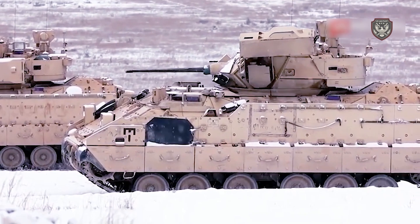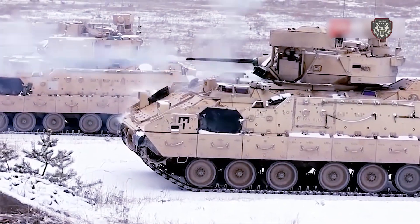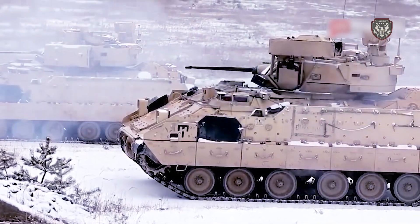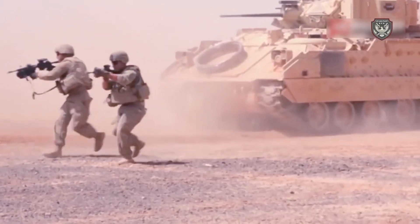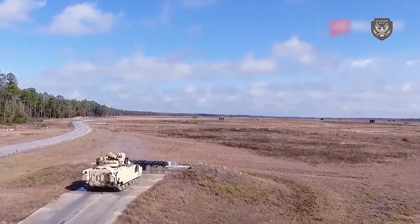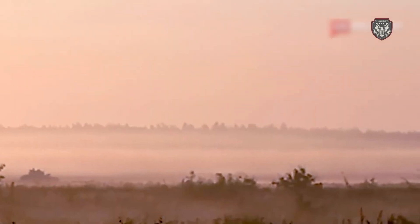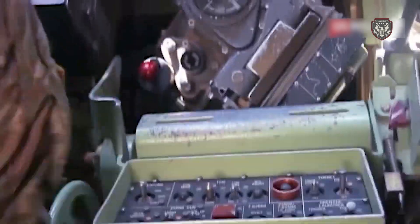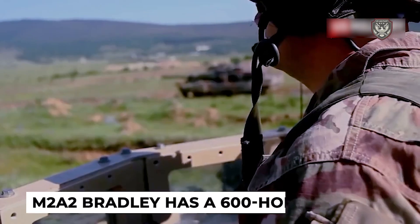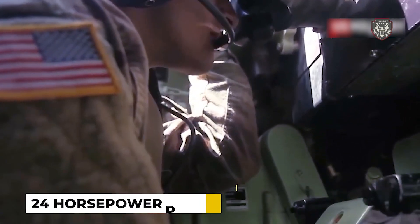In comparison, the M1 Abrams tank is powered by a 1,500-horsepower engine and travels at 30 miles per hour (48.3 kilometers per hour). The Bradley models have a fuel capacity of between 175 and 197 gallons. An upgraded M2A2 Bradley has a 600-horsepower engine that delivers a power-to-weight ratio of 24 horsepower per ton.